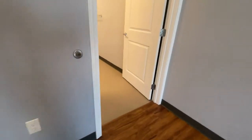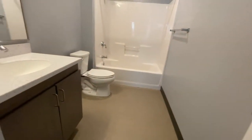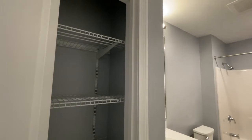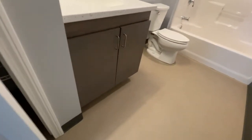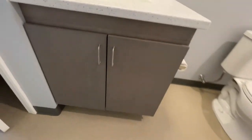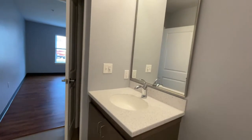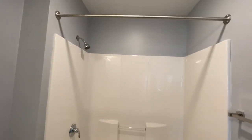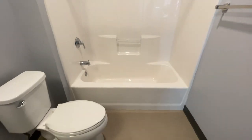And as we round the corner, we enter your ensuite bath. Another fantastic feature is your linen storage right here in your bath. That contemporary style flooring and cabinetry has been carried through. Great storage space there. Massive mirror with an overhead light. And as we swing around, we have a fantastic full-sized one-piece tub and shower unit — particularly easy to keep clean.